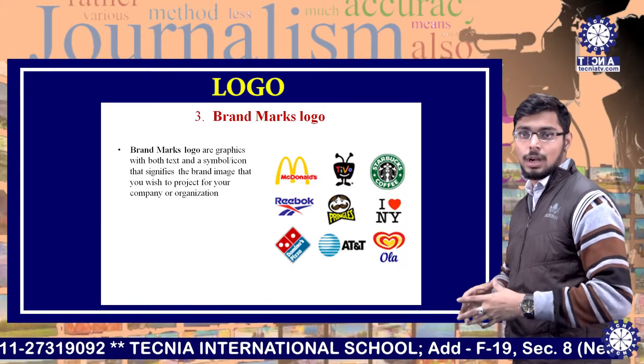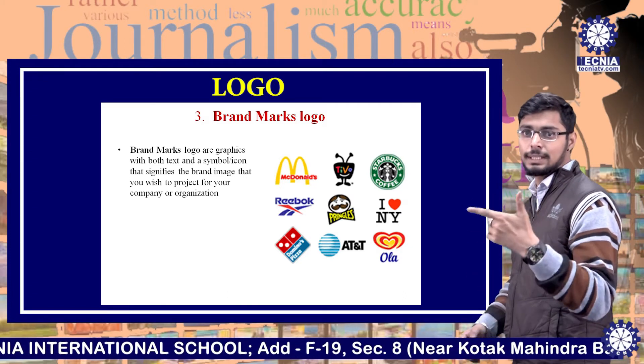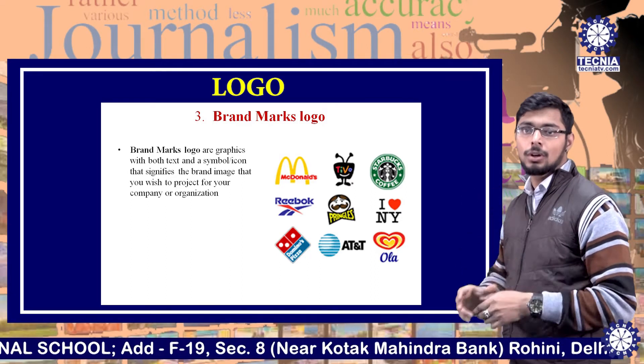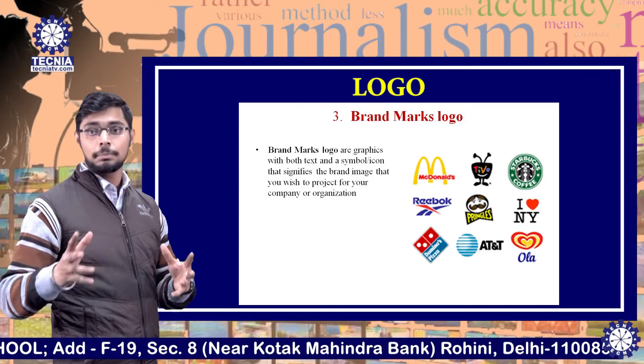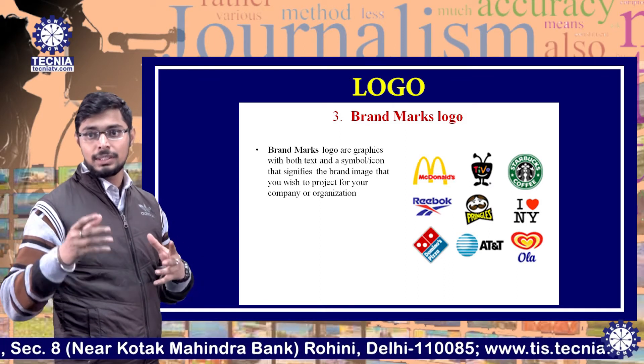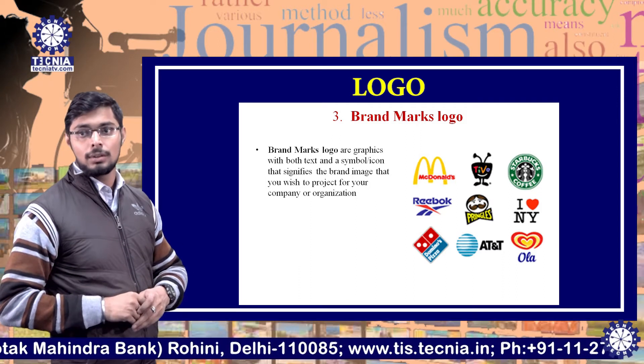Brandmark logos are graphics with both text and a symbol or icon that signifies the brand image you wish to project for your company or organization. For example, logos like McDonald's with an M, Starbucks with an S, Domino's Pizza with a D and O, and Ola with O and B.